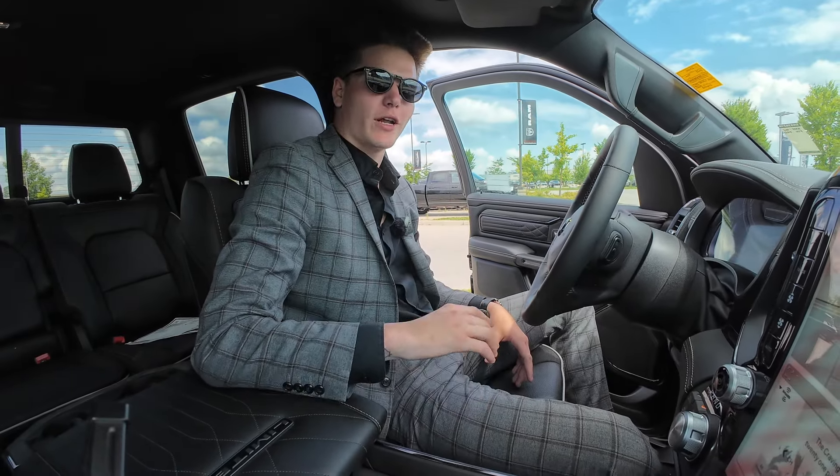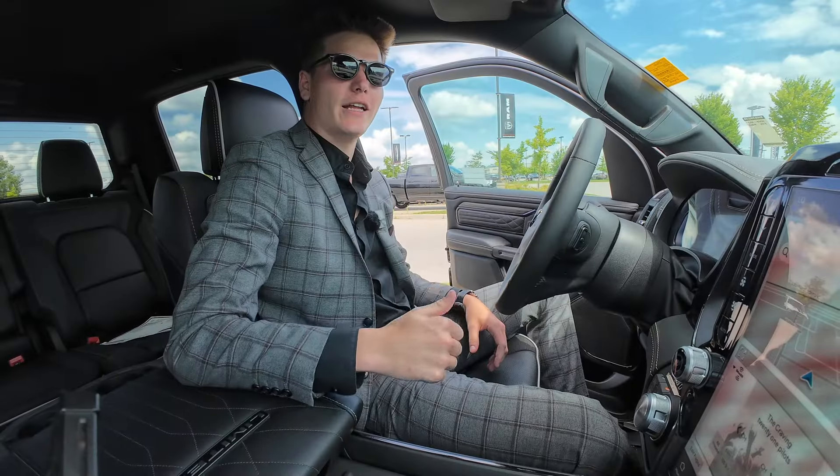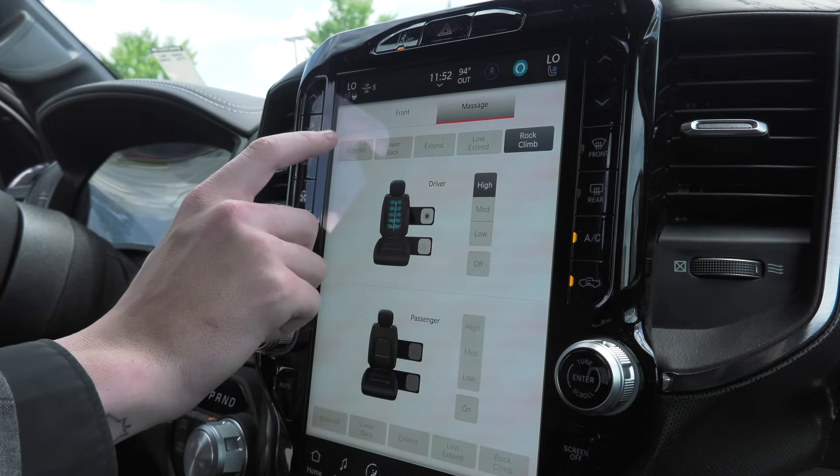As we all know, these Rams are getting more and more luxurious by the day. Not only can you get heated and vented seats, you can actually pair it with massage seats now.